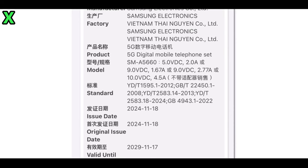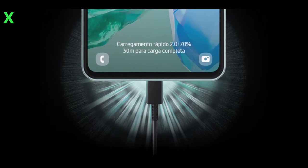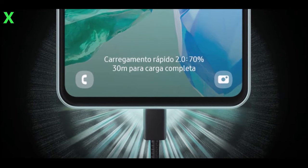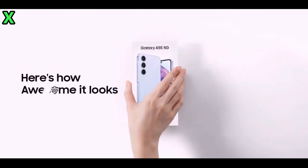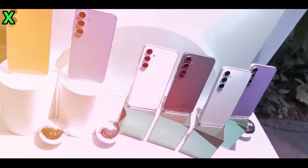The Galaxy A56 has recently been spotted in the CCC database, listed under the model number SM-A5660. This listing confirms that the device will support 45-watt fast charging with a voltage of 10 volts and an amperage of 4.5 amperes, placing it as the first device in the Galaxy A series to feature such fast charging capabilities in global markets.